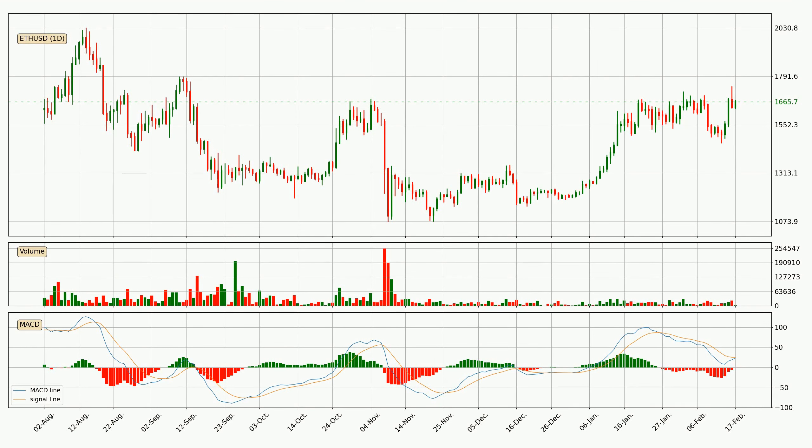Generally, the bigger time frames have a bigger impact on the price, so please keep that in mind when we show different time frames showing contrasting indicators. Also the shorter time frames are only representative for short-term trading.